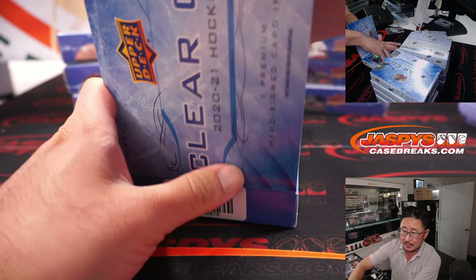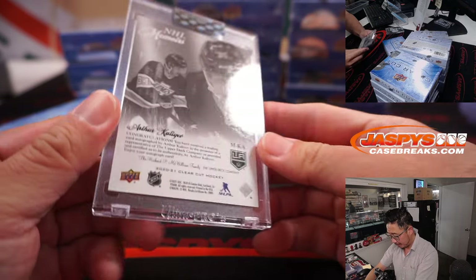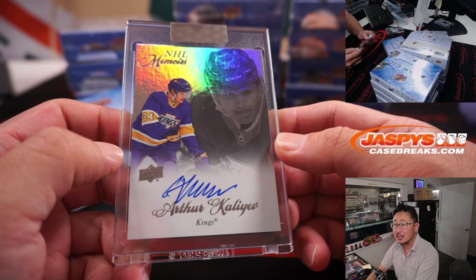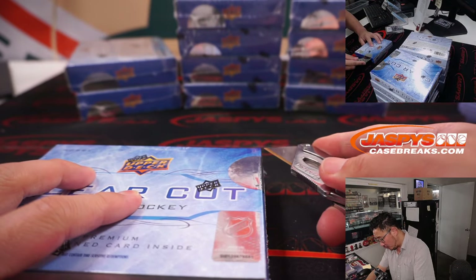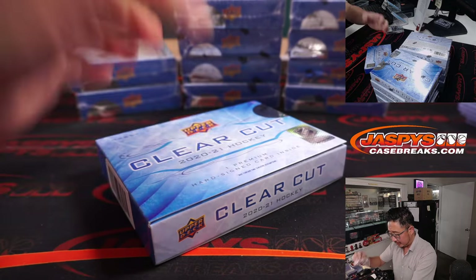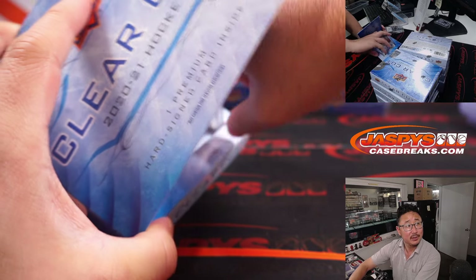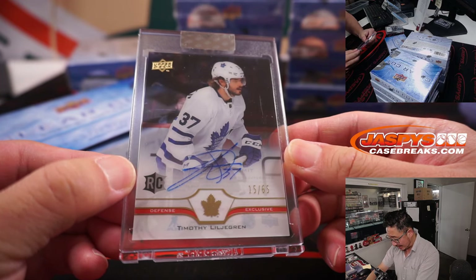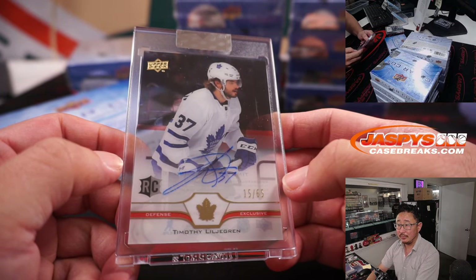Next up is for the Kings — that's Arthur Kaliev, NHL Memoirs autograph. That'll be for Dustin and the LA Kings. The LA Kings making some moves in the offseason — looks like they were a little ahead of schedule last year. Next up is 15 out of 65, Timothy Jegrin for the Toronto Maple Leafs. That's for Matthew — the Maple Leafs.